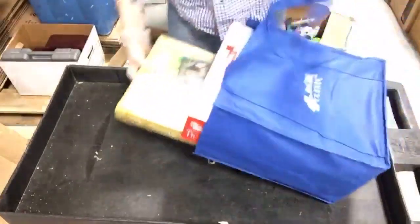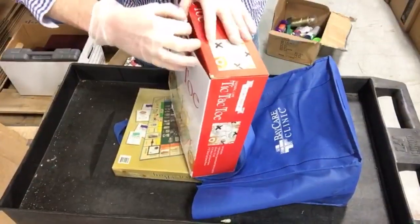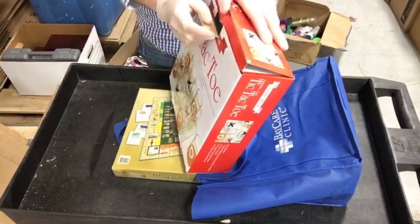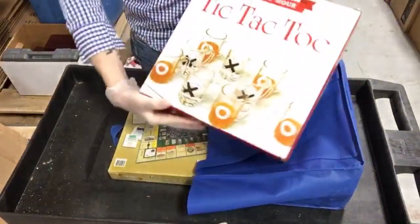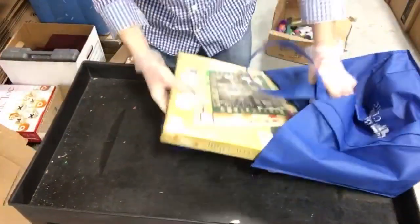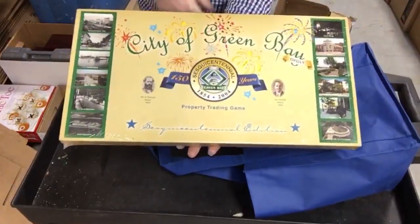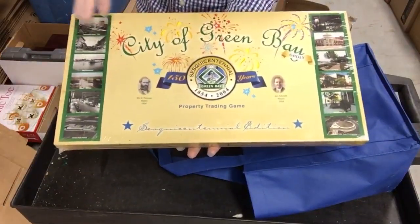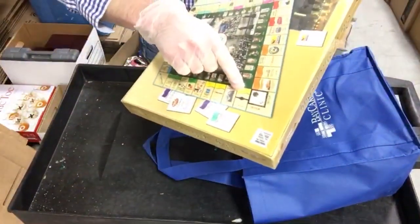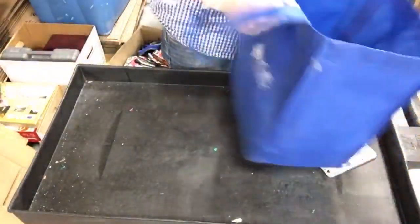In this bag we've got Tic-Tac-Toe the drinking game - it looks complete. And the City of Green Bay version of Monopoly - obviously they're not calling it Monopoly, just 'City of Green Bay Property Trading Game.' The company on it - I actually know the owner, kind of cool, he's got one of those framed up nicely in his office.